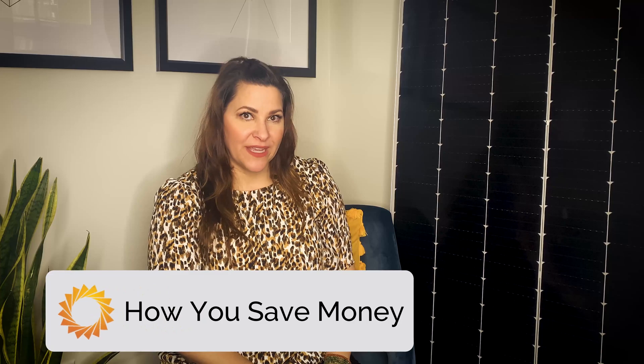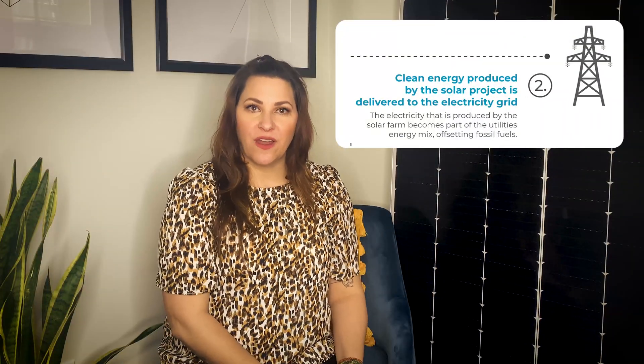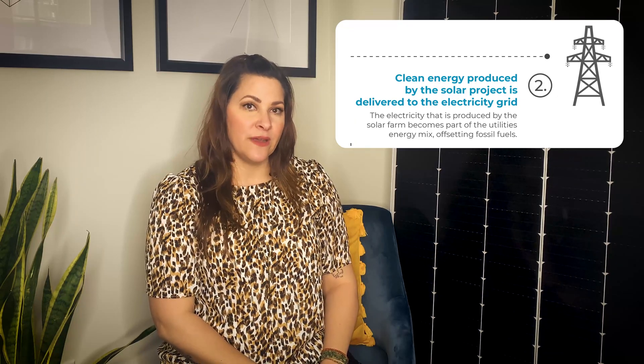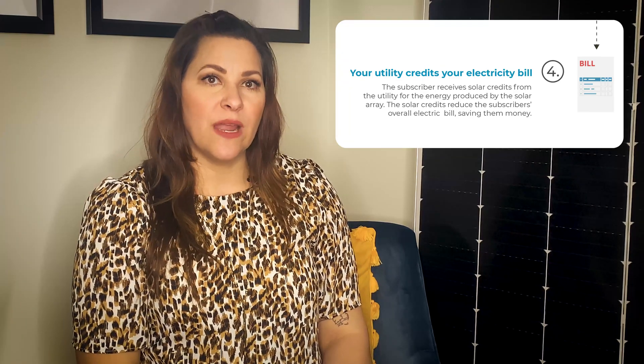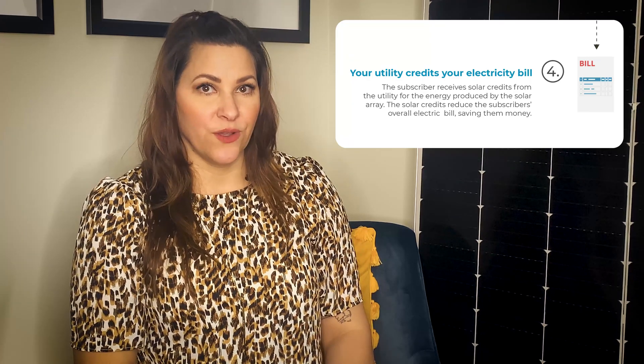So now you know how invoicing works, but the big question still remains: how do you save money? The clean energy produced by the community solar garden feeds into the utility's electric grid and helps reduce reliance on fossil fuels. Then the utility receives that energy and gives subscribers bill credits on their regular utility bill based on their subscription size in the community solar garden. This is how subscribers save money.